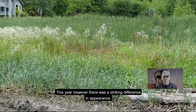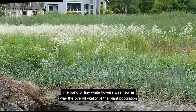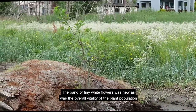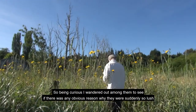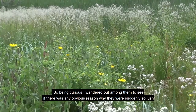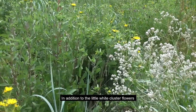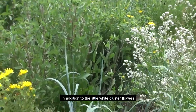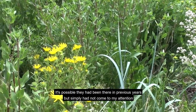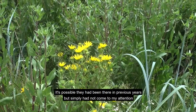This year, however, there was a striking difference in appearance. The band of tiny white flowers was new, as was the overall vitality of the plant population. So being curious, I wandered out among them to see if there was any obvious reason why they were suddenly so lush. I was immediately glad I had done so. In addition to the little white cluster flowers, other types were growing among them or nearby. It's possible they had been there in previous years, but simply hadn't come to my attention.